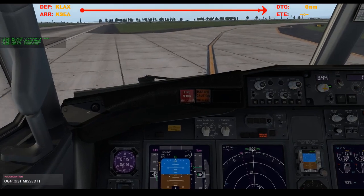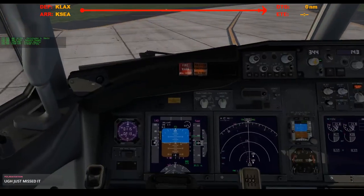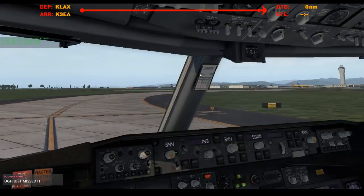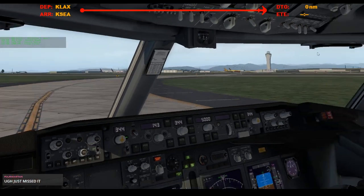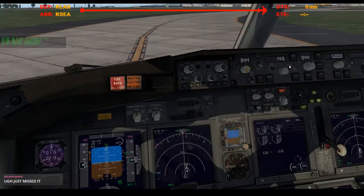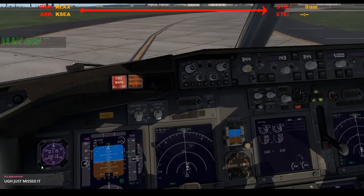Oh, what the hell? Speed brakes are stowed. You can do the flaps up. That was really fun. Landing lights off. Start switches off. We're clear of the runway. Strobe's off. Wing lights off. Auto brakes off. Stop the clock.